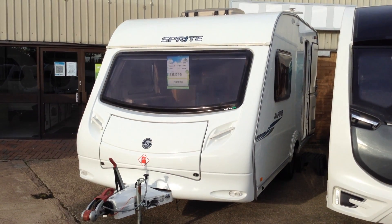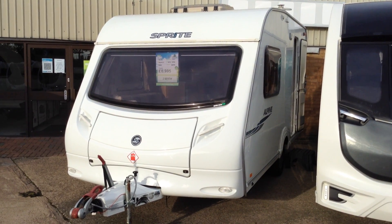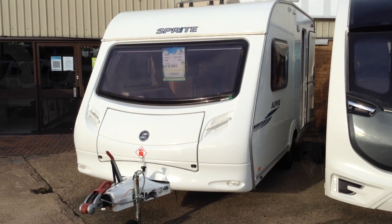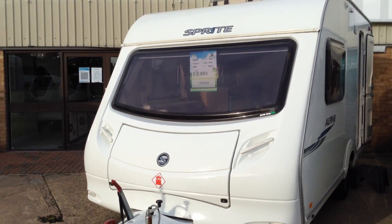What makes it so fantastic, apart from its light weightness, is its one piece picture front window which allows in lots and lots of natural daylight. And dare I say the obvious, when you're inside it gives you the most fantastic views out. So without further ado, let me give you a tour around.